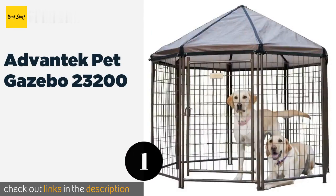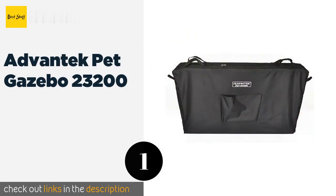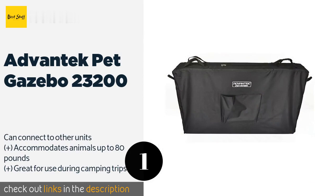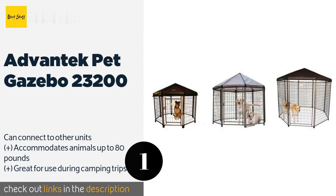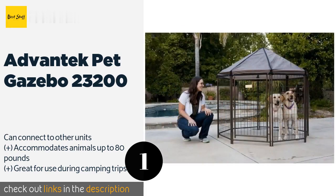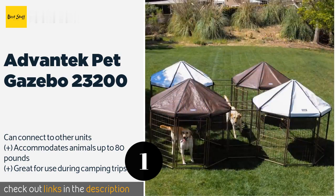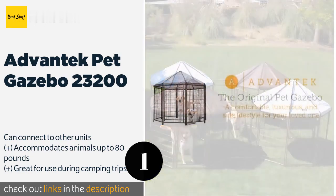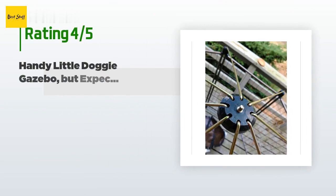The first product on our list is the Advent Tech Pet Gazebo 23200. When you have to leave your pooch outside for a while, the Advent Tech Pet Gazebo 23200 can provide shelter. Its roof is equipped with a polyurethane cover that's reversible — one side reflects heat for sunny days, while the other stops rain from dripping through. The price is around $250.